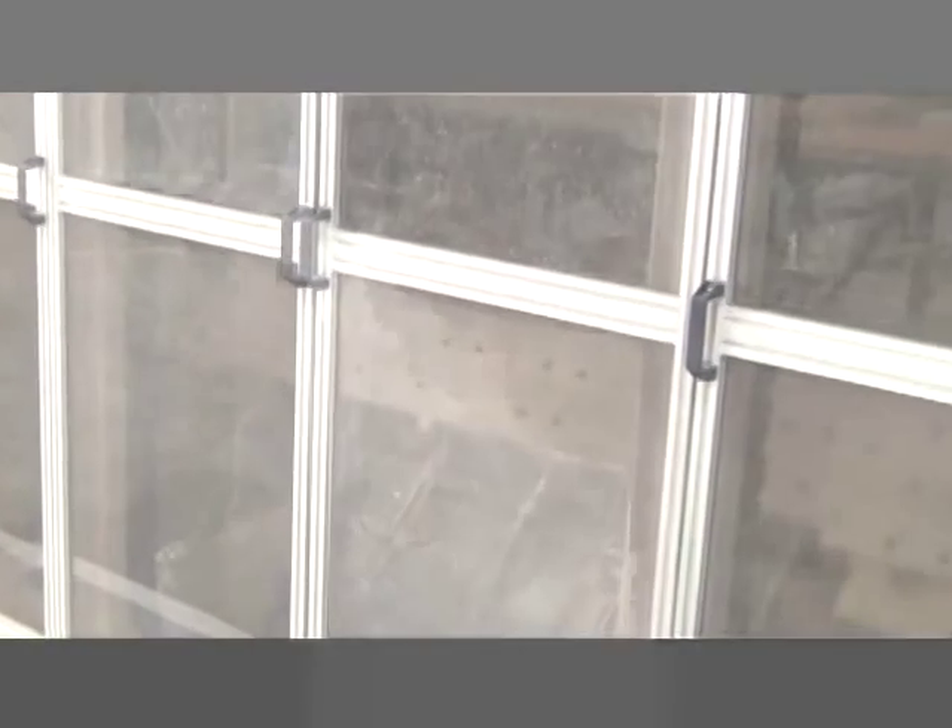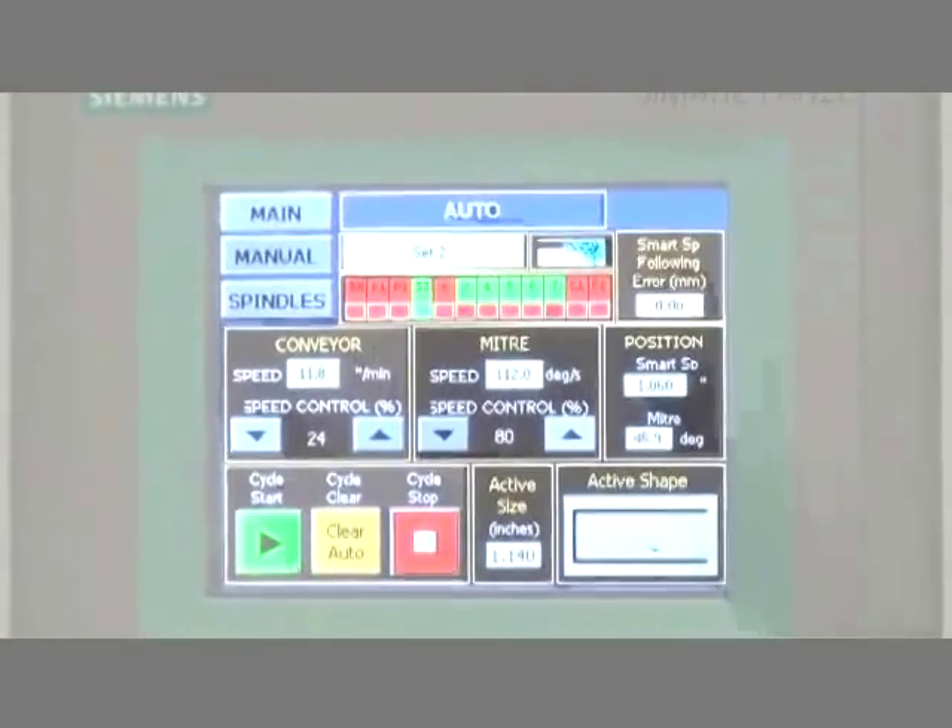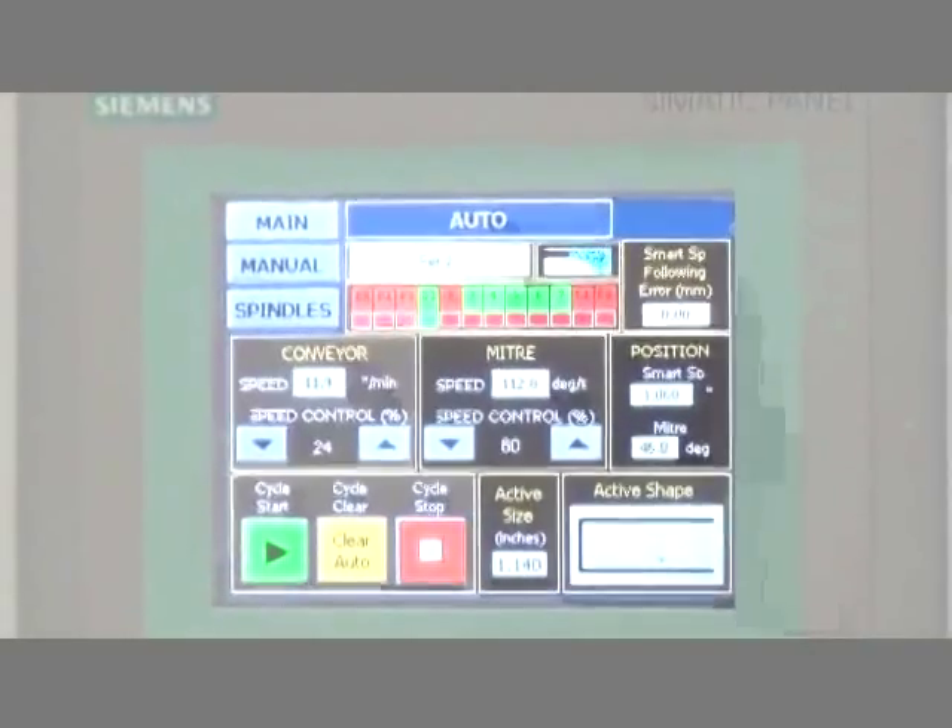Park Industries will install a Velocity for you and train your employees on its operation in just one week. Then Park will help you with its renowned customer service system to support your machine's operations.